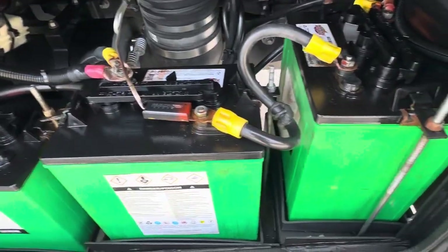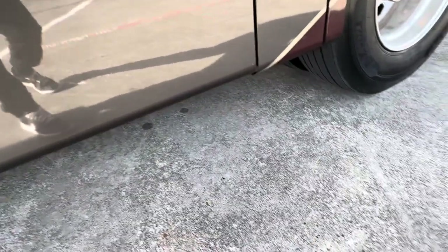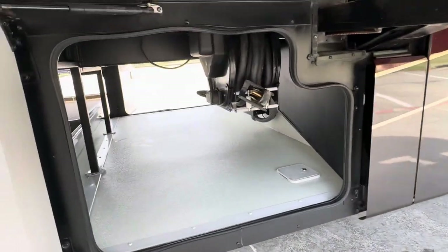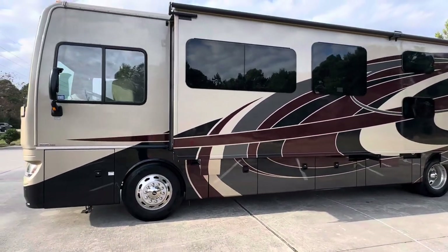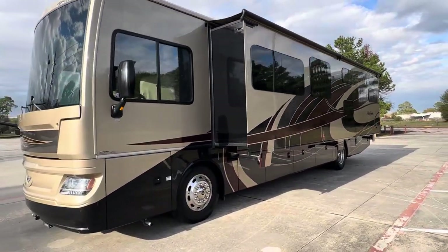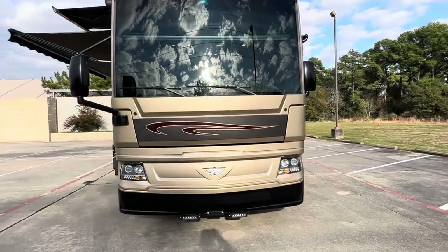The batteries look excellent. I believe this is the wet bay here. Power cord reel. Full wall slide out. Onan 8000 quiet diesel generator. One piece windshield. Looks like it has LED fog lights down there.